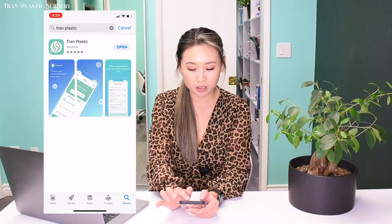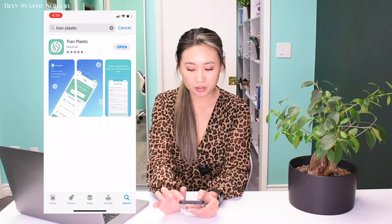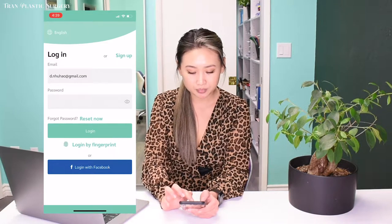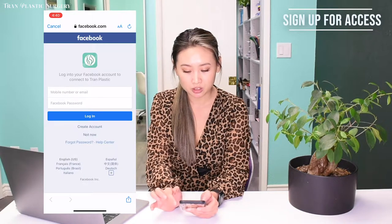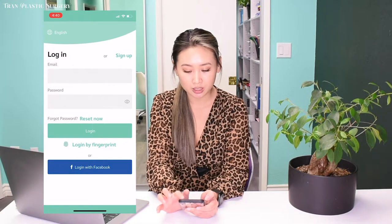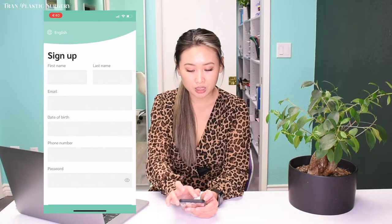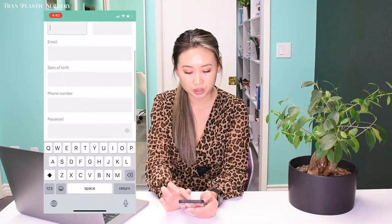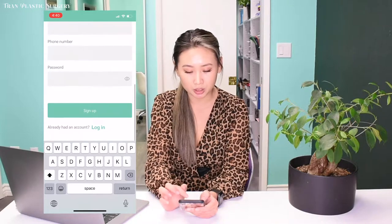You can go ahead and click download right here. I already downloaded it, so I can just open it and it will pull up to the front page. This is where you can sign up. You can type in your Facebook account to log in, or click the sign up button in the right corner and type in your name, email, date of birth, phone number, and password, then click sign up at the bottom.